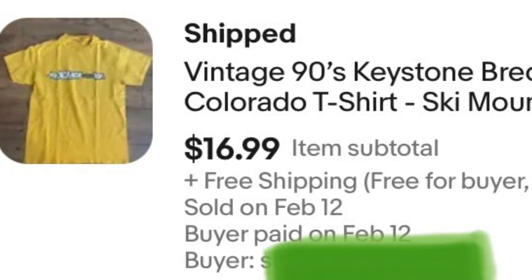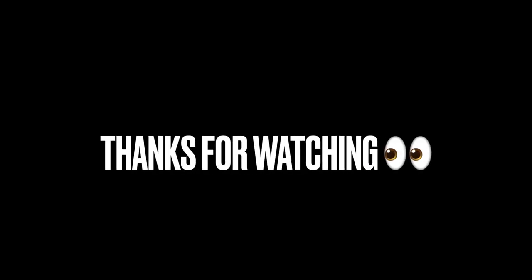Last but not least, we got this vintage Colorado t-shirt that sold for $16.99. We've got less than four dollars into all these shirts and we netted right under 200 for them. Hey, thanks so much for watching today's video — take care, bye!